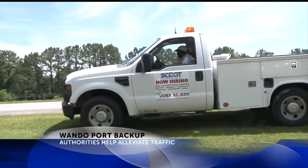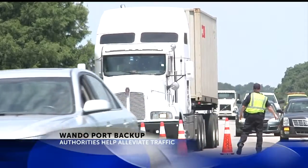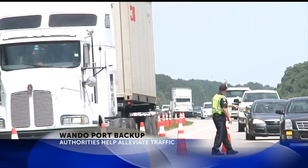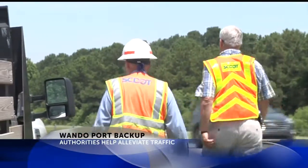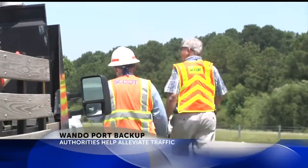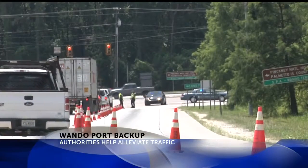Now, they were out here to help direct traffic — commercial vehicles to the right, other vehicles to the left. They will be out here through the weekend, continuing to help with the flow. The SCDOT says they were not aware of the change in the port system until Monday when the traffic began. So now they have a system in place to help things run smoothly.